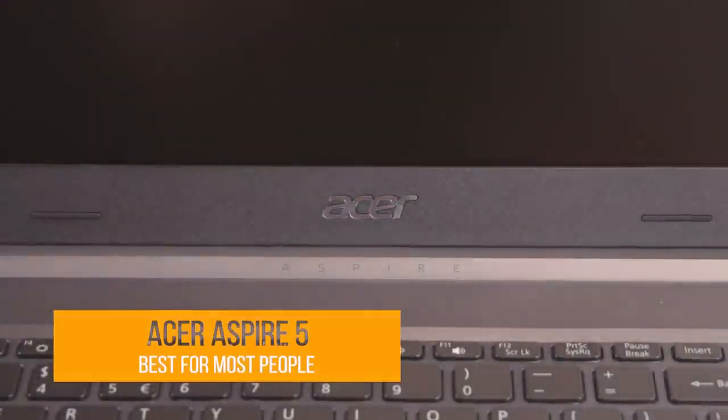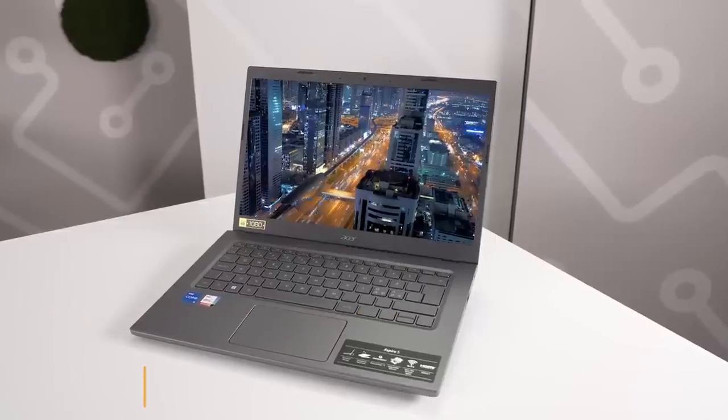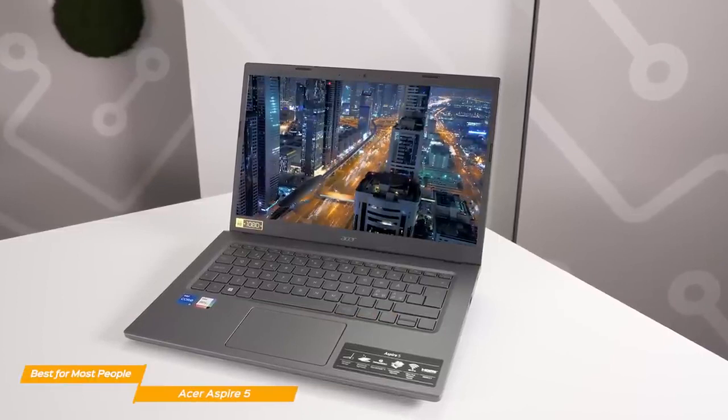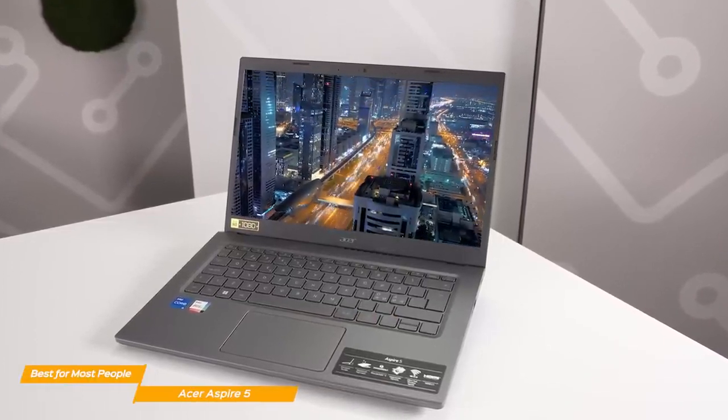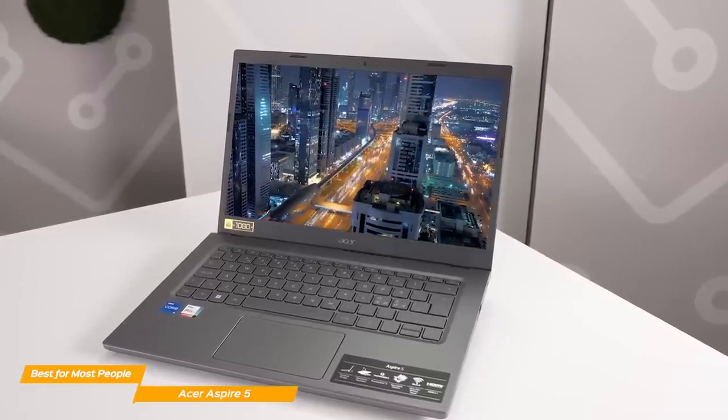First up on our list is the Acer Aspire 5, my choice for the best budget laptop for most people. The Acer Aspire 5 is a solid entry-level laptop with a solid build, excellent battery life, and good performance.